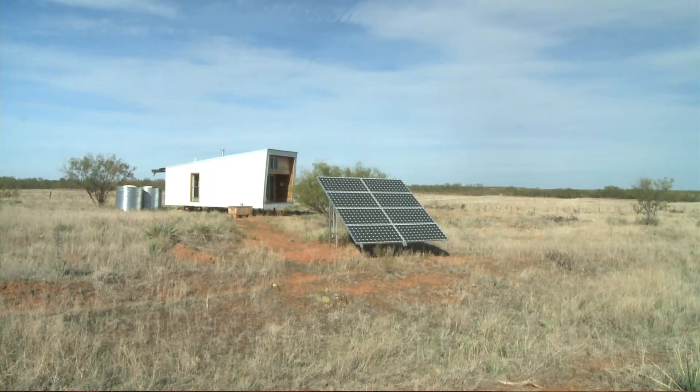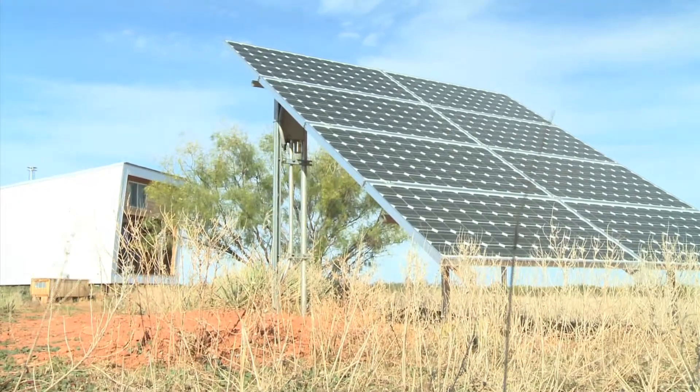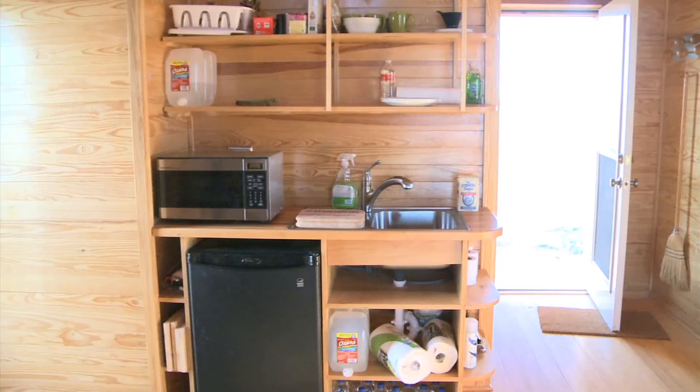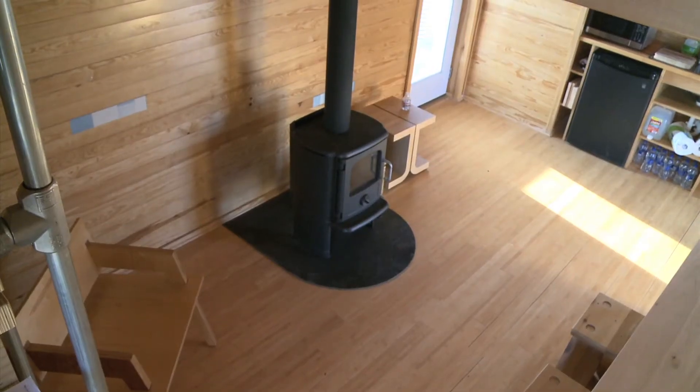In other words, we're not creating an energy demand that will be a burden or unsustainable in the future. The cabin gets all its energy from eight solar panels. The energy they collect is enough to run lights, a small kitchen, a fan, and a few outlets.